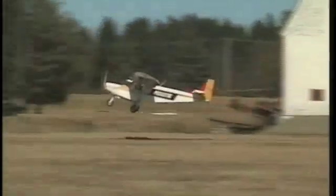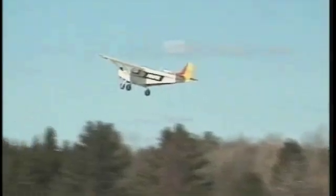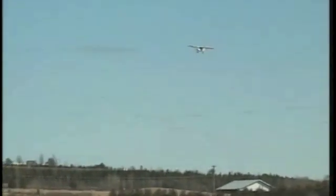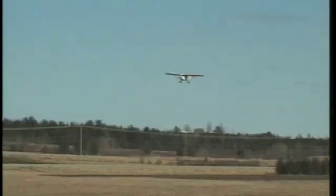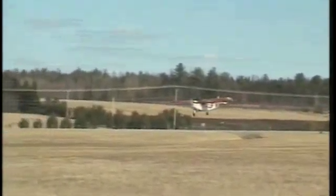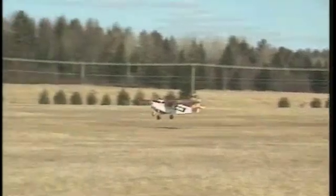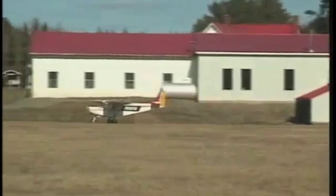Take off in less than 100 feet. High rate of descent, slow forward speed — 30 miles an hour, 30-degree flaps. Landing in 100 feet, no wind, no brakes.